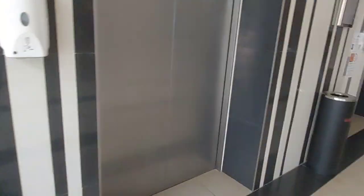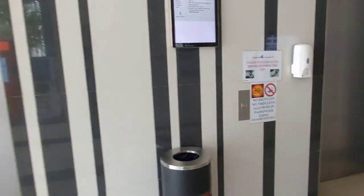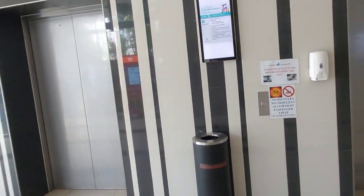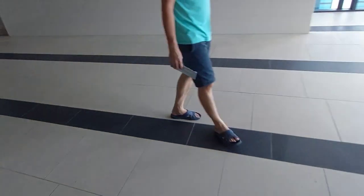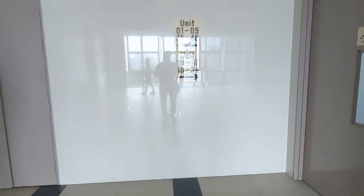Let's head in — this is the lift lobby. Let's press the button and wait for the lift. Just in case I did not mention, the MFC unit is actually located on the seventh floor. The unit number is 07-21. And we have reached the seventh floor.